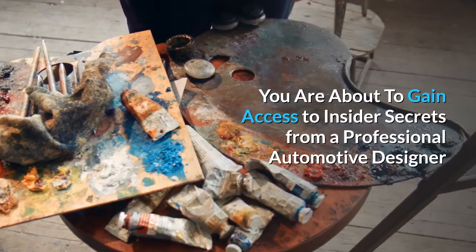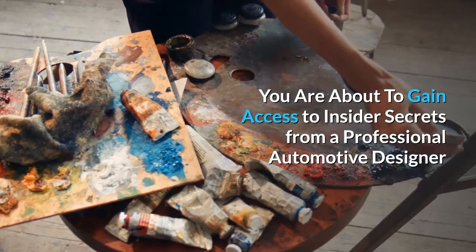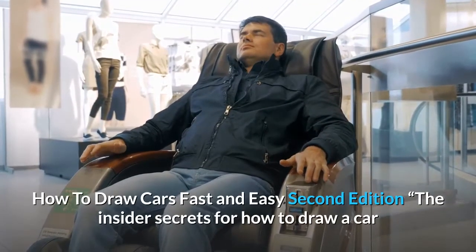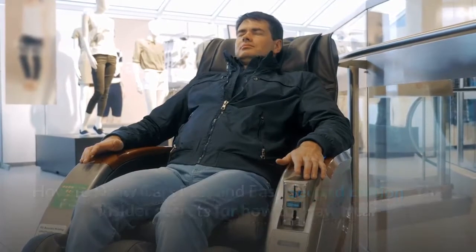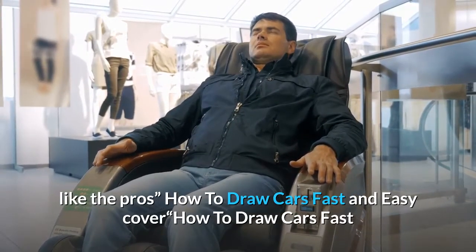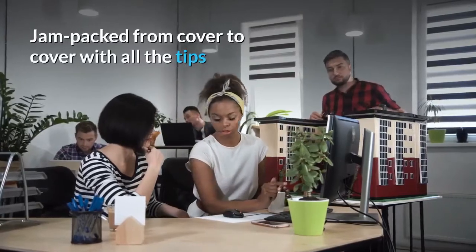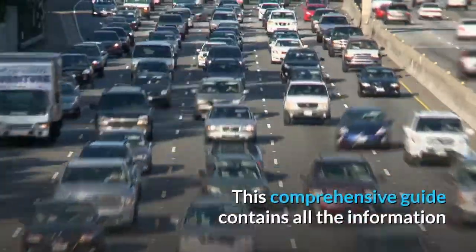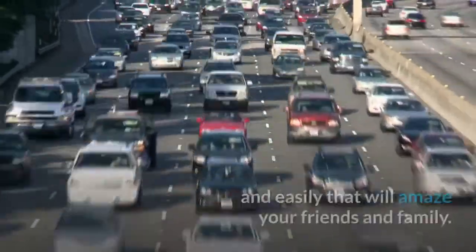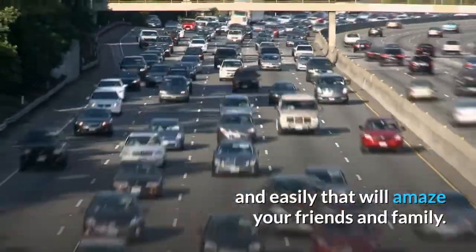You are about to gain access to insider secrets from a professional automotive designer. How to Draw Cars Fast and Easy, Second Edition — the insider secrets for how to draw a car like the pros. This comprehensive guide contains all the information you'll ever need to draw perfect looking cars quickly and easily, that will amaze your friends and family.